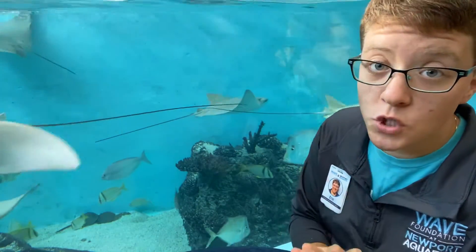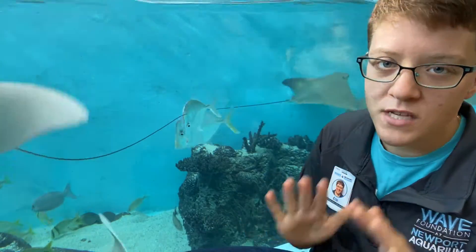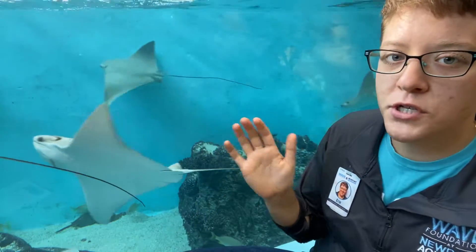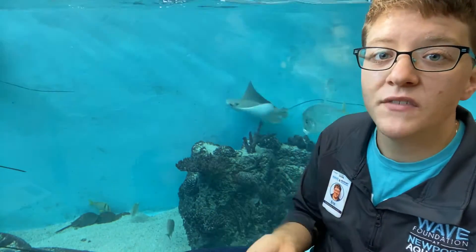Horseshoe crabs are such cool animals and there are many reasons for that, and we are going to cover as many as I can today. One thing that you may have heard about horseshoe crabs is that they are known as living fossils.